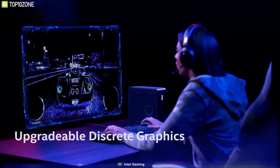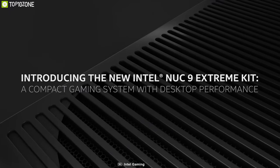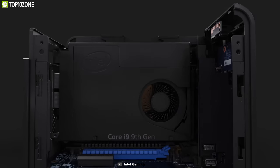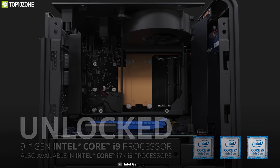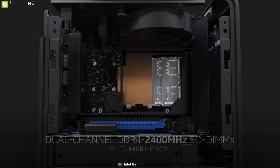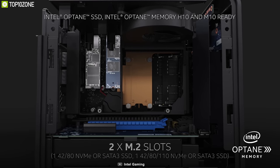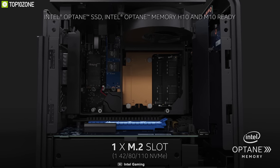With deep upgrade options and a unique internal architecture based on Intel's Compute Element, the game-changing NUC 9 Extreme brings ultimate power in a small chassis. The Intel NUC 9 Extreme Kit comes with a 9th gen Intel Core i5 all the way up to a Core i9 processor. You can add your own RAM up to 64 gigabytes of 2666MHz DDR4 via two memory slots, and for storage you can add two M.2 SSDs including one M.2 NVMe-supported SSD.